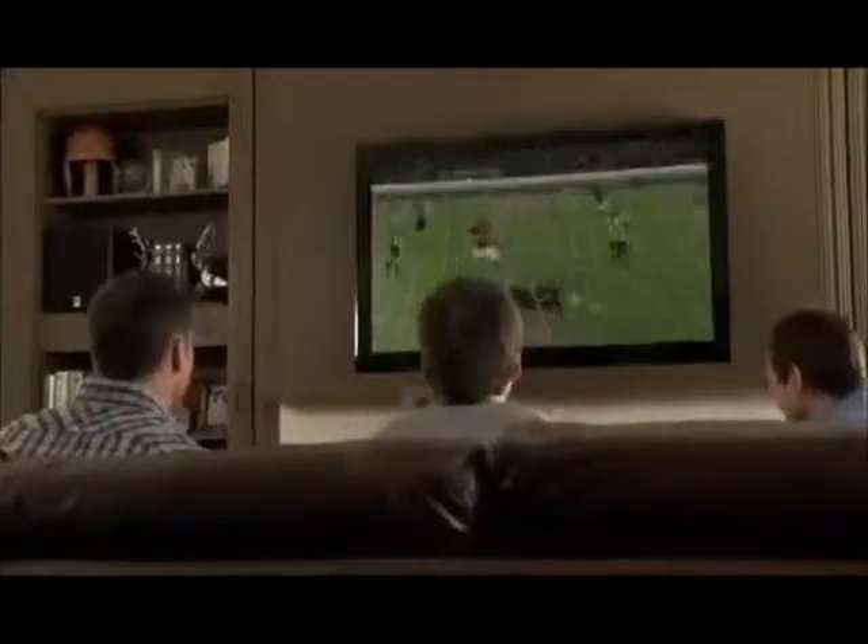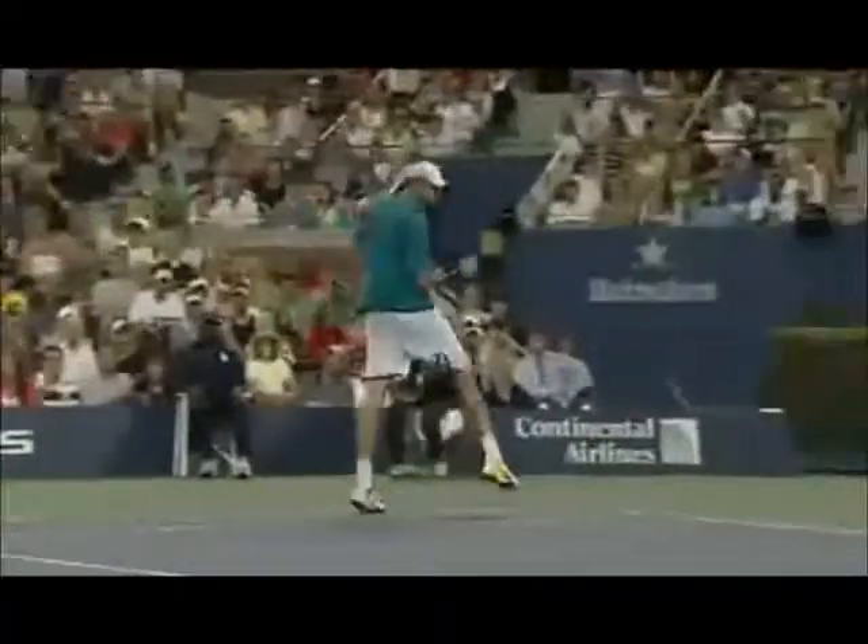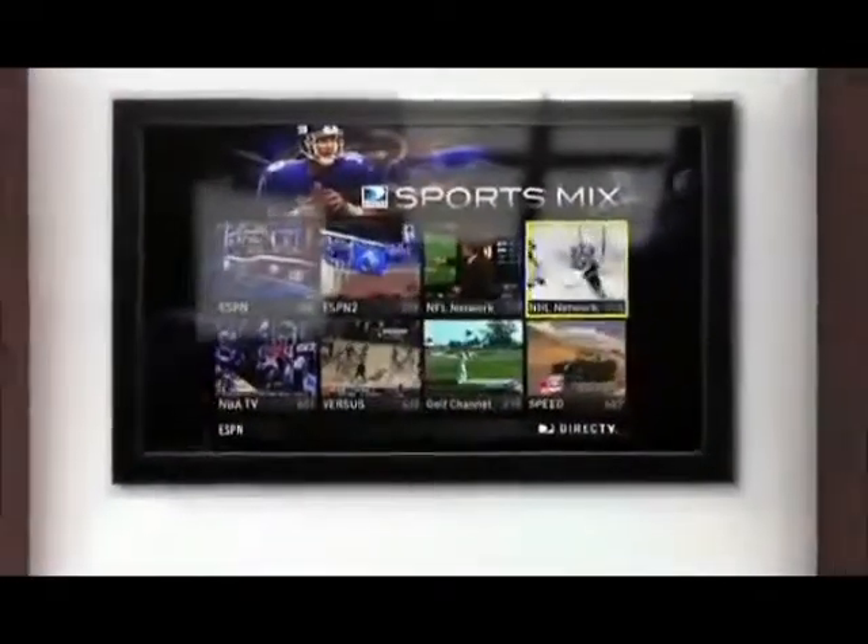DirecTV takes television to the next level by offering viewers an experience they've never had before. With DirecTV Interactive, we're going the extra mile by providing viewers with access to a wealth of dynamic interactive features and information.